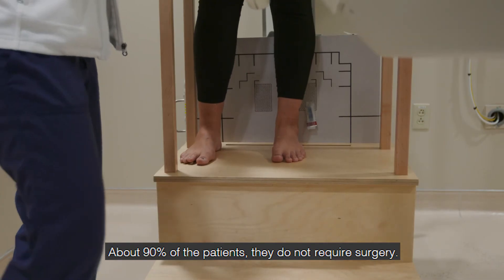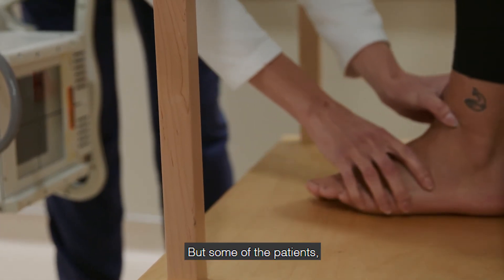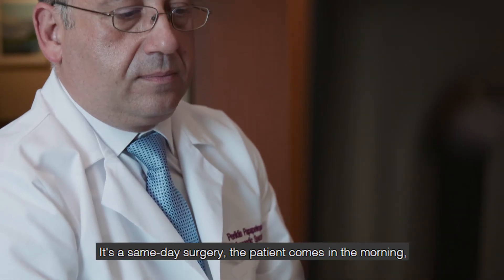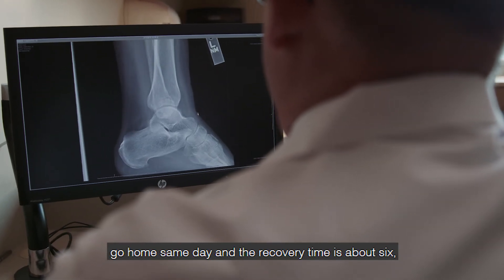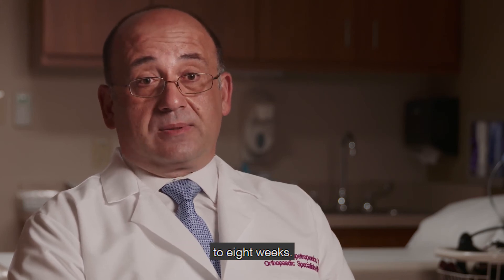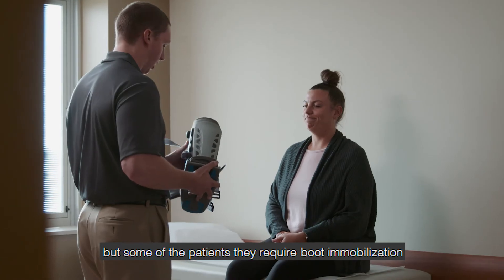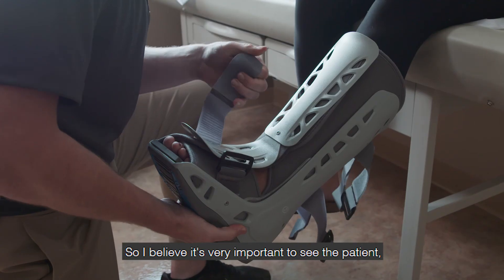About 90% of patients do not require surgery. But some patients with chronic pain or chronic instability do need surgery. It's a same-day surgery — the patient comes in the morning and goes home the same day. The recovery time is about six to eight weeks. But again, most patients do not need surgery.